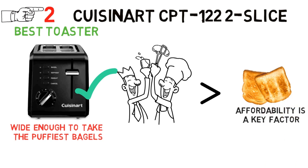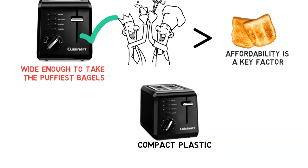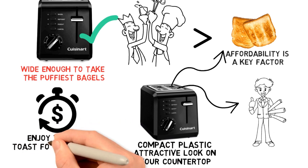Affordability is a key factor with this toaster despite it giving the best performance. With the compact plastic making the exterior of the toaster, not only does it give the best toast, but it also provides an attractive look on your countertop. With its compact design and stainless steel accents, the toaster is durable, so you will enjoy the best toast for a long time.